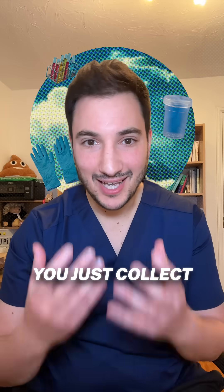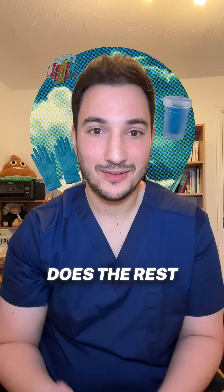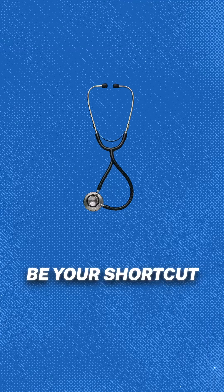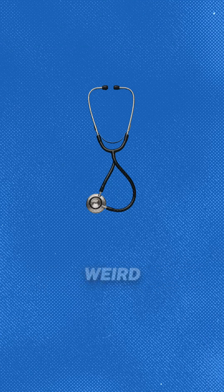You just collect a sample in a little pot — your doctor will show you how, and then the lab does the rest. That tiny sample could be your shortcut to the right diagnosis and the right treatment, so don't skip it, even if it feels weird.